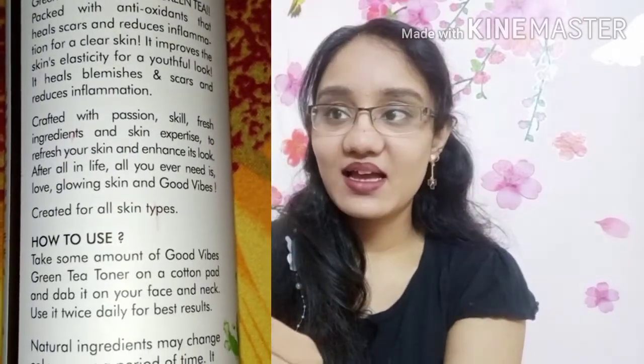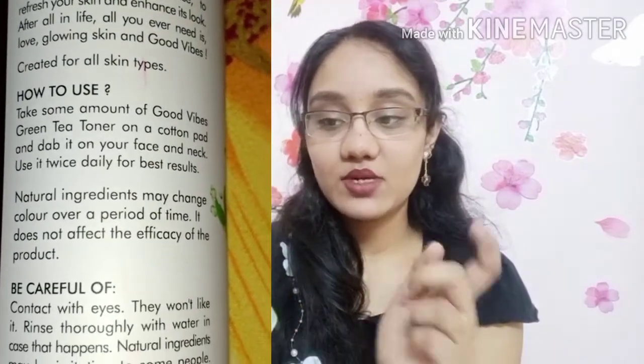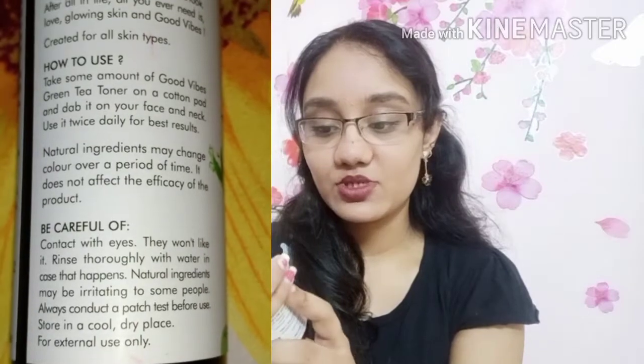First, we are going to review the packaging. It comes in a kind of transparent packaging with black glossy packaging gloss. You can also see the green toner inside.